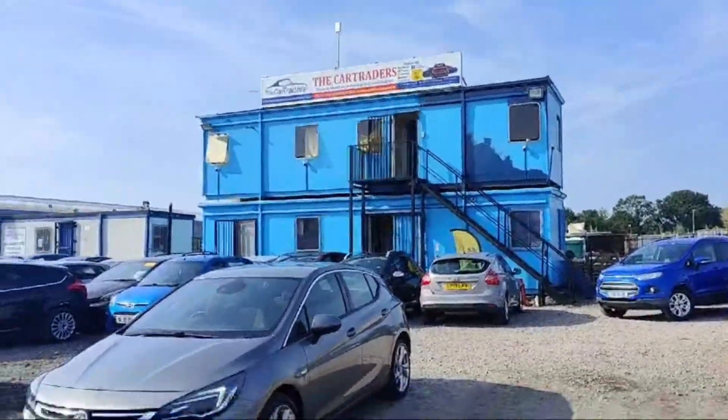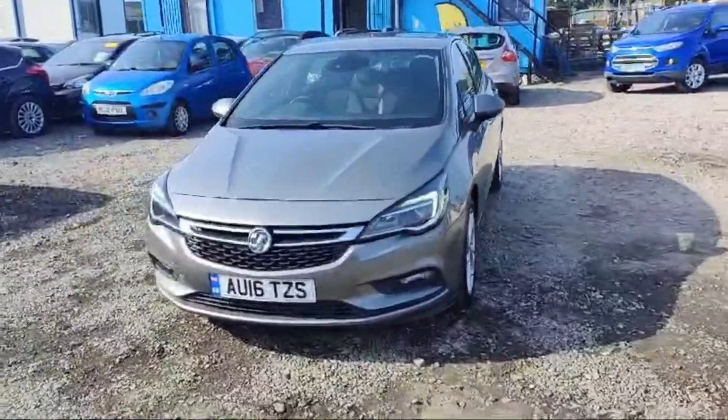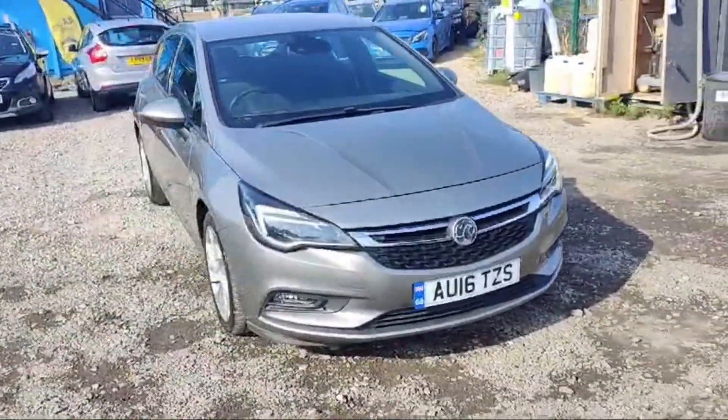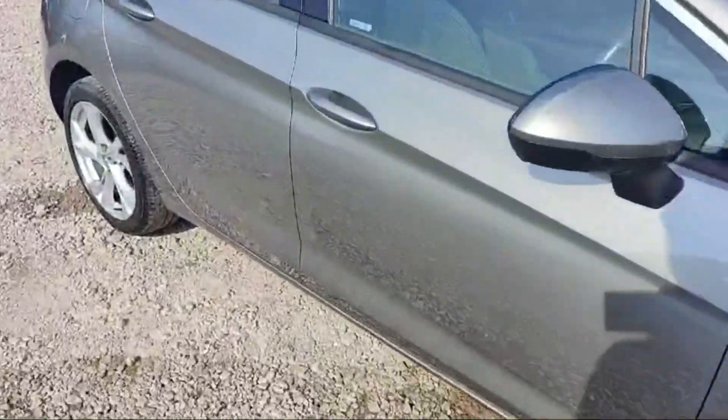Don't forget to explore the website of the Car Traders — the website link will be in the description box. There are many vehicles in stock at the Car Traders, so you guys can easily compare the prices, mileages, and see the pictures very easily. Let's quickly have a look at the interior of this Vauxhall Astra.